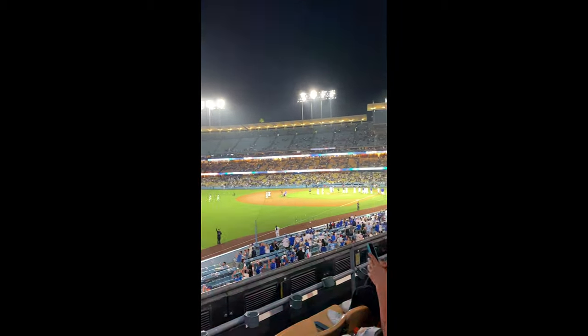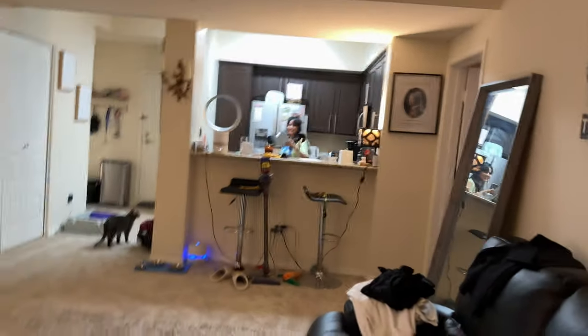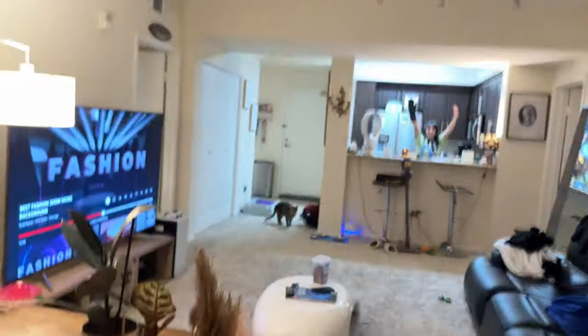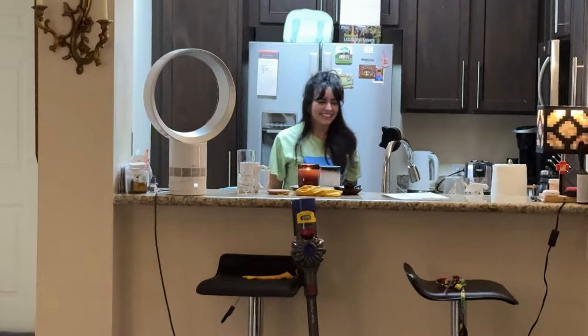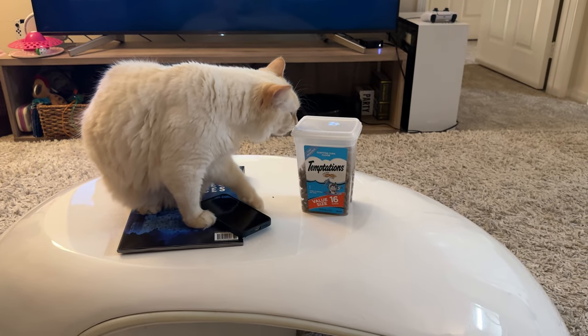We also went to a Dodgers game while we were out. This drone thing flies like a hornet — the camera is crazy. And the cats being introduced to each other was also a whole event — lots of late nights. I think I've got some footage of them meeting for the first time, so I'll play that right now.